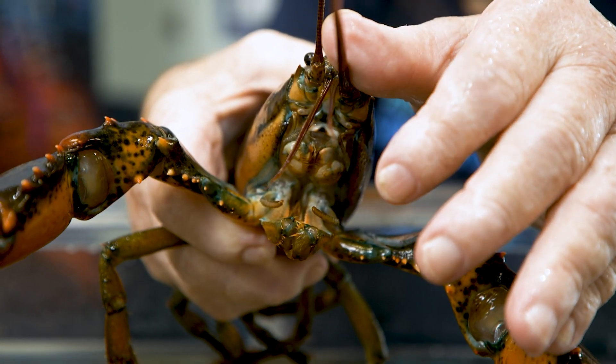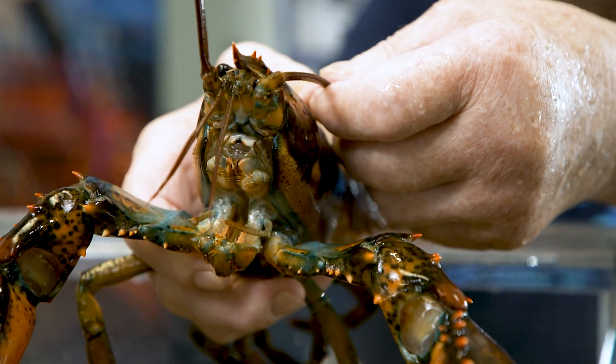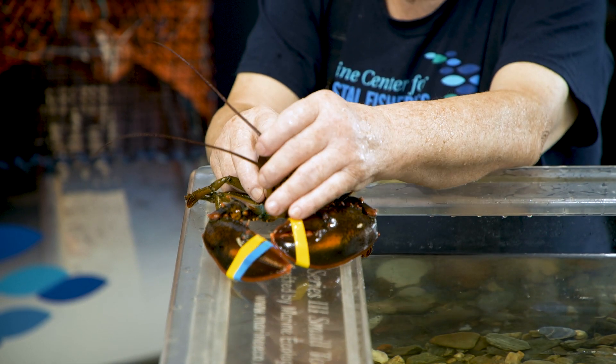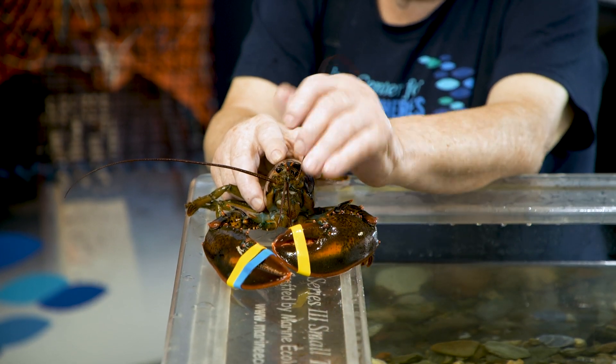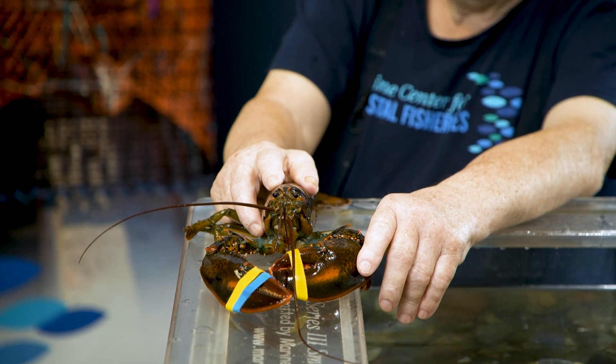The antennas go 360 degrees — they go up front, they go to the side, and they go to the rear. They're very, very sensitive when he's in the water. So they can detect if there's another animal getting behind him, alongside him, or whatever. And if it's bigger than he is, he'll just move off.